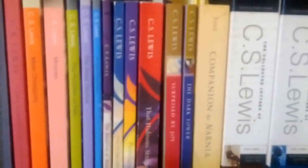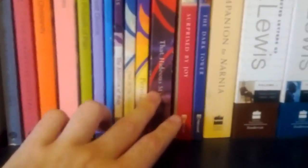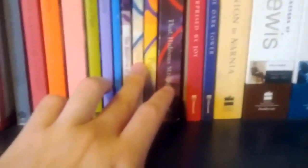Perelandra and Out of the Silent Planet — all by C.S. Lewis, all sci-fi. Love every single one of them. Haven't finished That Hideous Strength yet, but those two were just amazing. Abolition of Man — haven't read that. A Grief Observed — have read that one. I have The Great Divorce, The Problem of Pain, Miracles, Mere Christianity, The Screwtape Letters, The Weight of Glory, and The Illustrated Screwtape Letters. I also have some Tolkien over here: The Silmarillion, The Hobbit, and the three Lord of the Rings books. I also have The Languages of Middle-Earth, Bilbo's Last Song by J.R.R. Tolkien, and C.S. Lewis's Letters to Children.